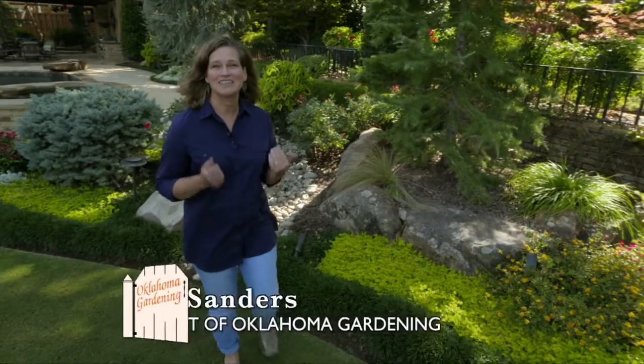Today's show is a treat because it's our annual sneak peek of the Oklahoma Horticultural Society's Garden Tour for Connoisseurs. With us today is Alan Storjahan, the current president. We're so excited every year to come and see all the gardens, and thank you for letting us peek in at them ahead of time.